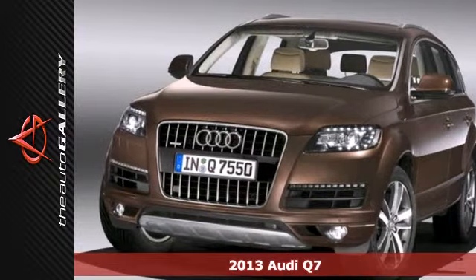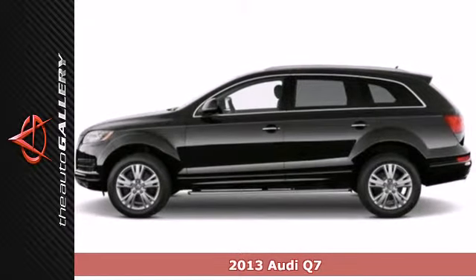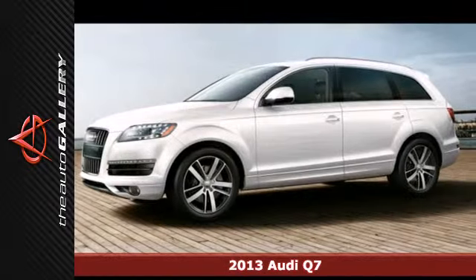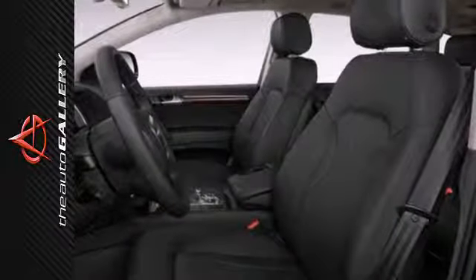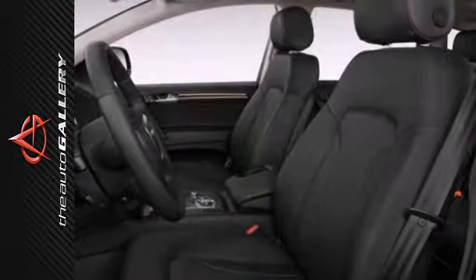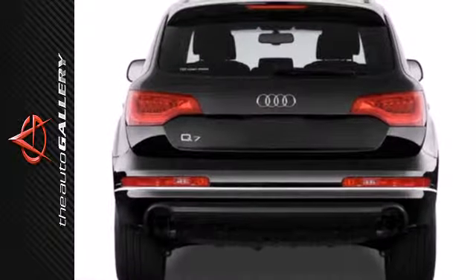It's a 2013 Audi Q7. This vehicle seems to balance safety, function, and style perfectly. The key to the trifecta: technology. This luxury crossover SUV comes loaded with state-of-the-art amenities designed to keep your eyes on the road and your passengers comfortable in the heated leather seats.